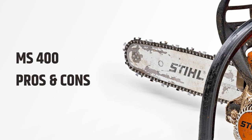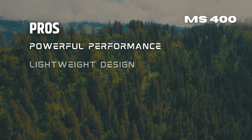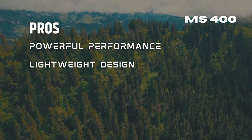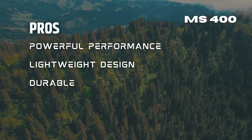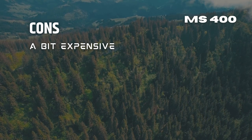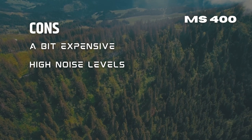The STIHL MS 400 has its upsides and downsides. On the pro side: it delivers powerful cutting performance, is lightweight despite its powerful engine making it easier to handle and maneuver when felling trees, and is made from high-quality materials resistant to wear and tear, reducing the need for regular maintenance. On the con side: like any premium chainsaw the MS 400 is relatively expensive, which may not be feasible for all users, and it can be quite loud during use — requiring hearing protection gear.